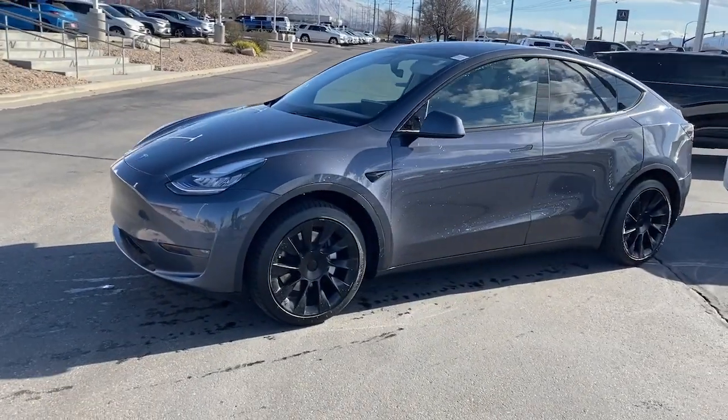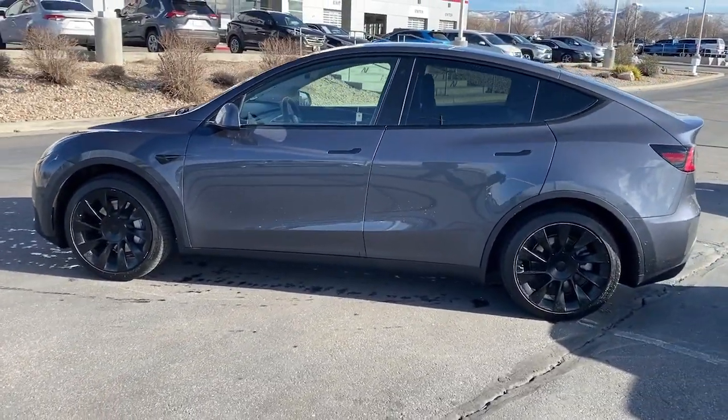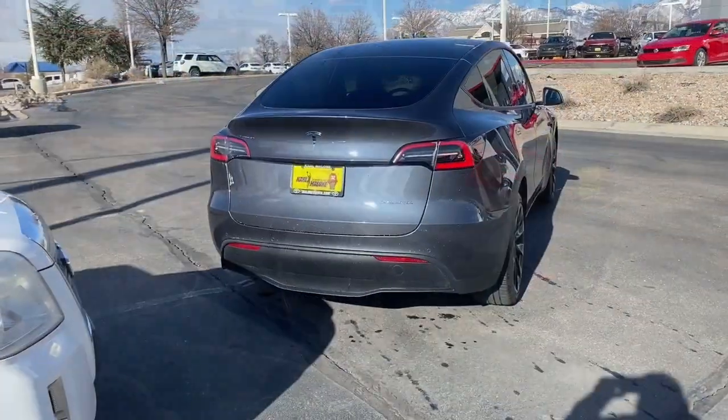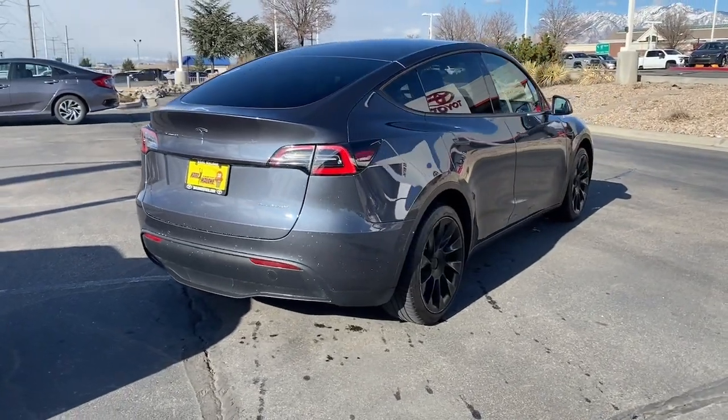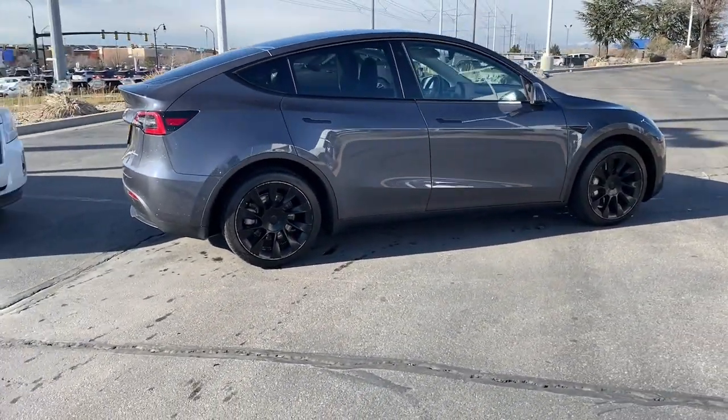Enter a bright new world in this stunningly high-tech Model Y. With an impressive range, spacious, serenely modern cabin, advanced safety and infotainment features, and family-focused versatility, this can-do vehicle will more than exceed your expectations.